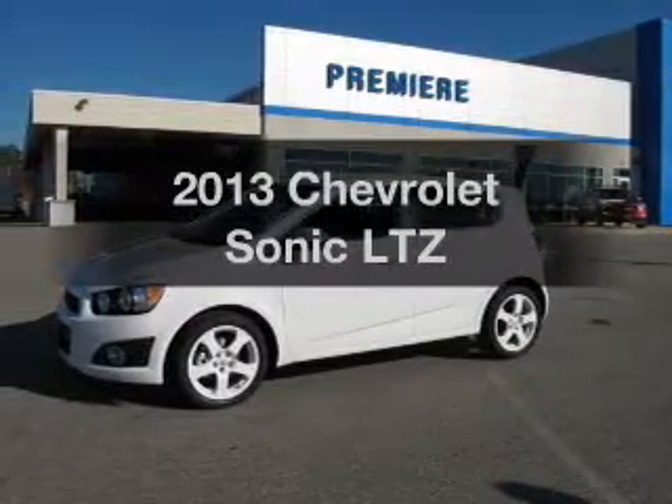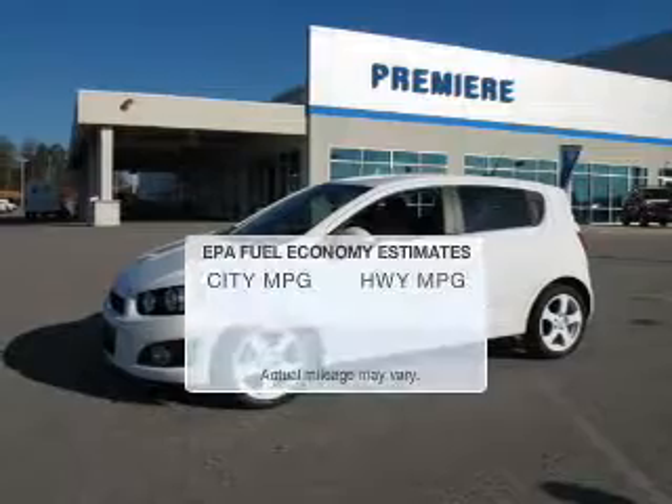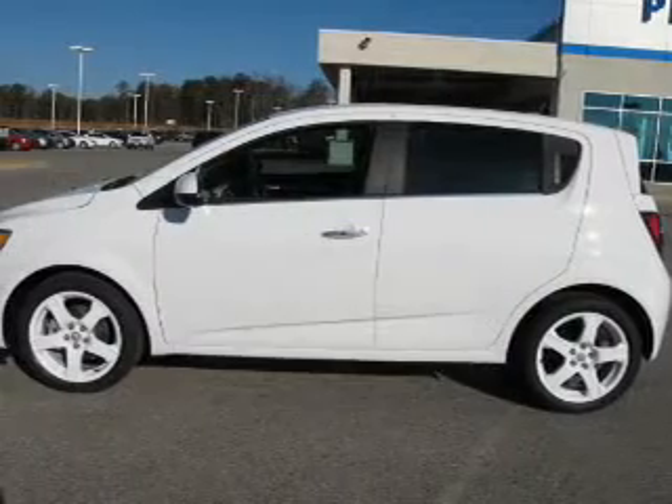Presenting the 2013 — if you're looking for a first-rate auto, this one could be yours today. Low emissions and the good fuel economy offered in this vehicle are important to you and to the environment.